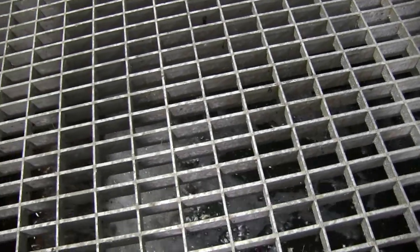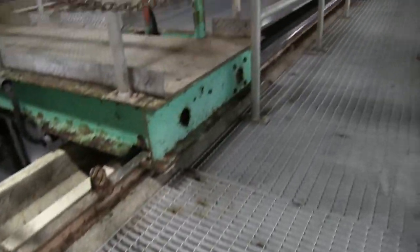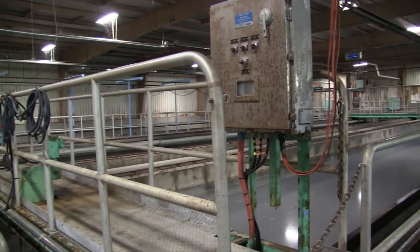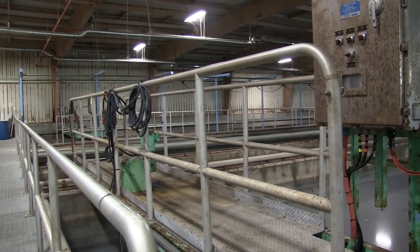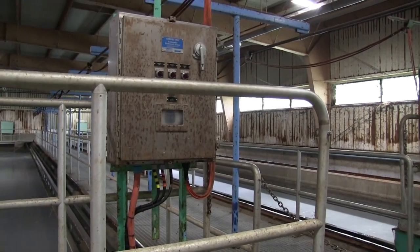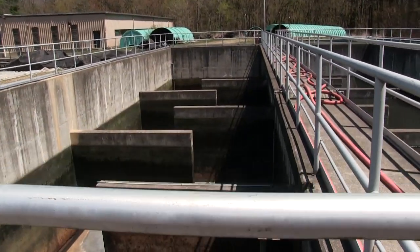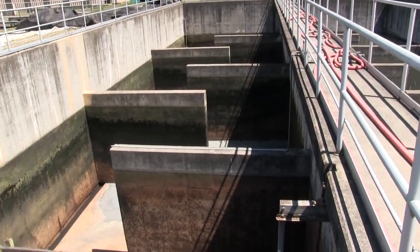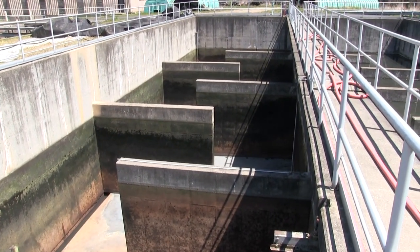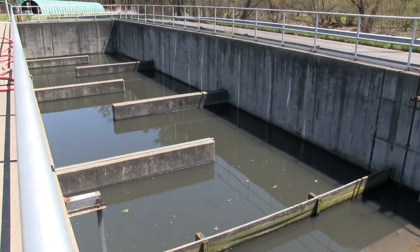The next treatment stage is the sand filters — a series of four beds filled with sand. As the flow passes through the sand, it captures any fine solids left in the wastewater. We also add chlorine at this stage to disinfect. The flow then comes to the chlorine contact tanks, where it gives more time for the chlorine to react in the wastewater and disinfect. This is an example of a tank being taken down for annual maintenance, and this is the tank when it is full.